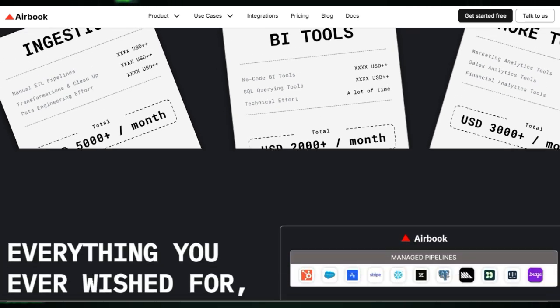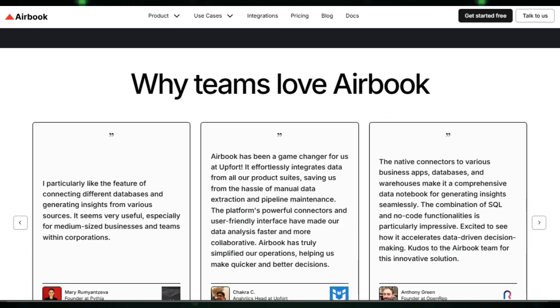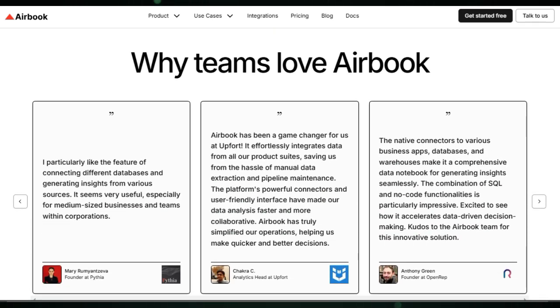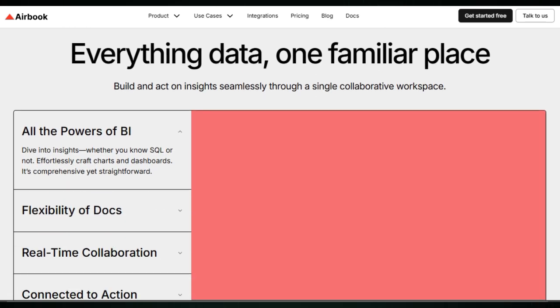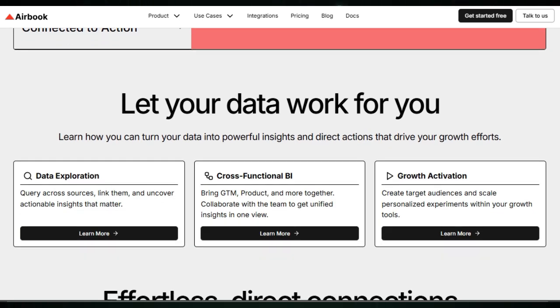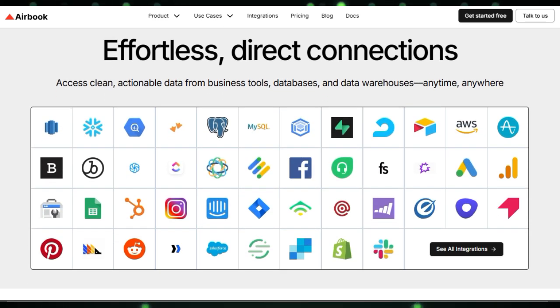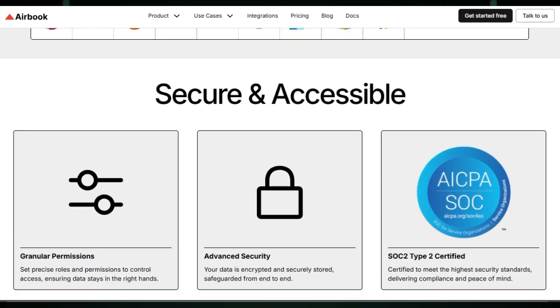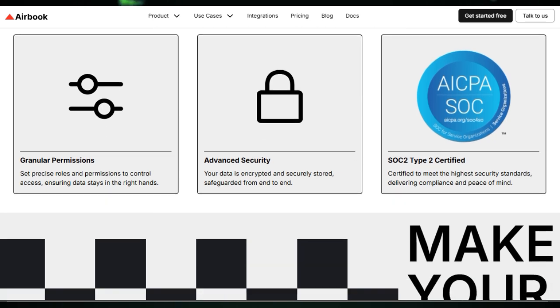Airbook allows users to build and act on insights seamlessly through a single collaborative workspace. Whether you know SQL or not, you can effortlessly craft charts and dashboards, making it comprehensive yet straightforward. It brings GTM, product, and more together, enabling teams to collaborate and gain unified insights in one view. The platform enables users to query across sources, link them, and uncover actionable insights. You can create target audiences and scale personalized experiments within your growth tools. Airbook also ensures data is secure and accessible, with granular permissions to control access and advanced security measures like encryption. It is SOC2 Type 2 certified, meeting the highest security standards.